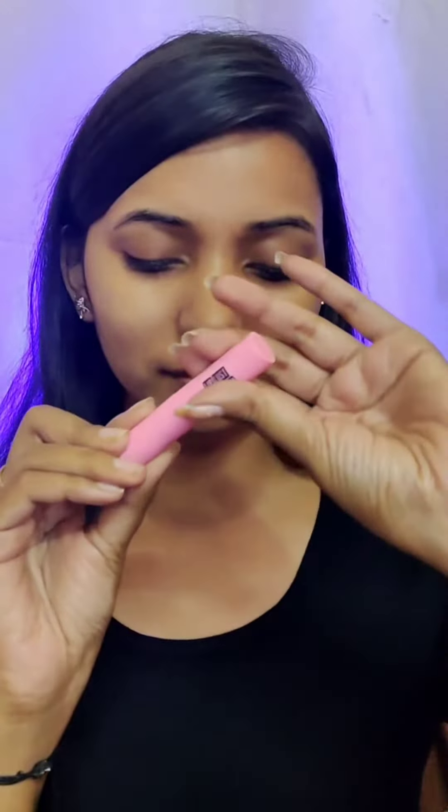To avoid chapped lips in winter, I'm using the Stay Quirky Lip Balm, which gives me good moisturization.